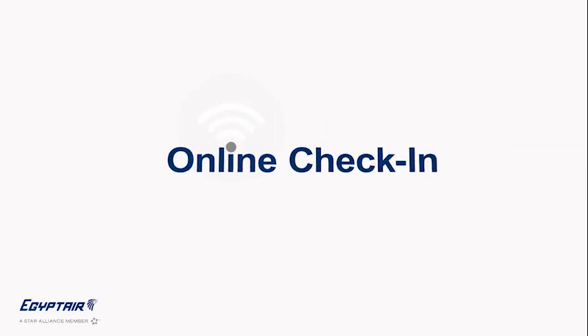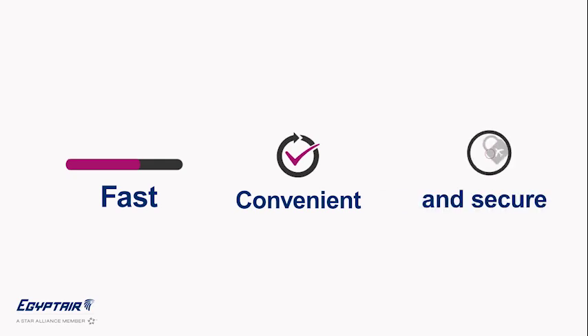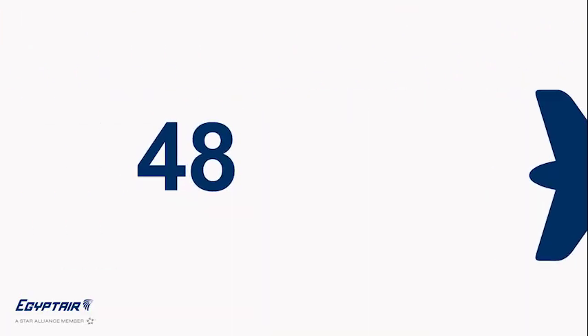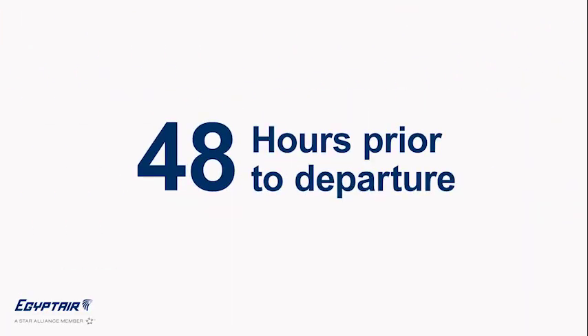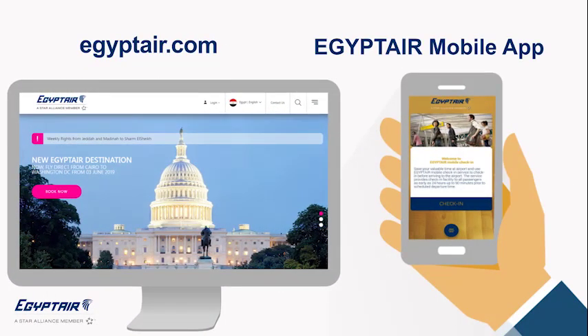EgyptAir online check-in: no more queues, fast, convenient, and secured. Available 48 hours prior to departure. Choose egyptair.com or the EgyptAir mobile application and follow three simple steps.